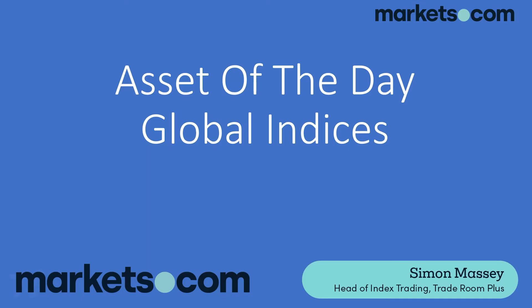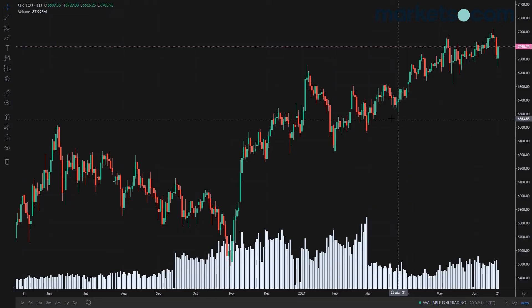Hi, my name is Simon from traderoomplus.com and today we're going to be looking at the asset of the day, which are global indices. Let's have a look at the FTSE 100.